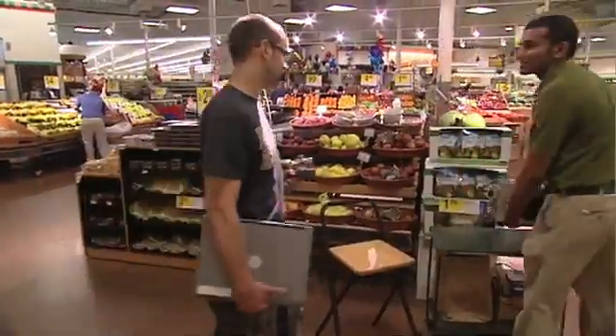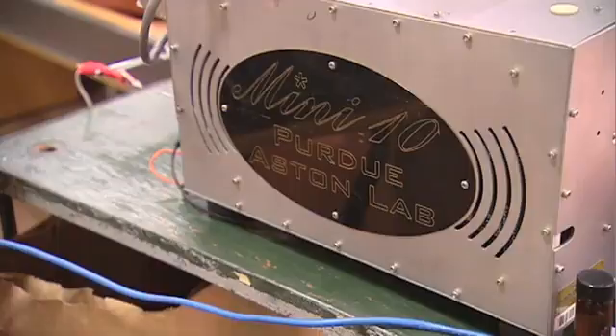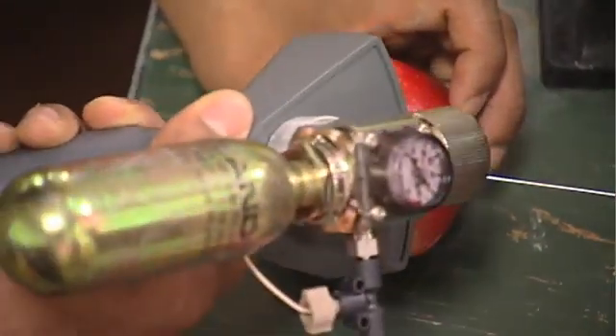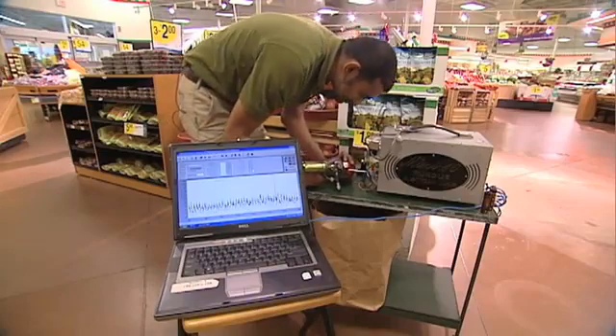Purdue University scientists have built a handheld device that can quickly and easily detect contaminants on produce, including E. coli. Their miniature mass spectrometer has already been deployed to detect fungicides and anti-browning chemicals on fruit in a grocery store.